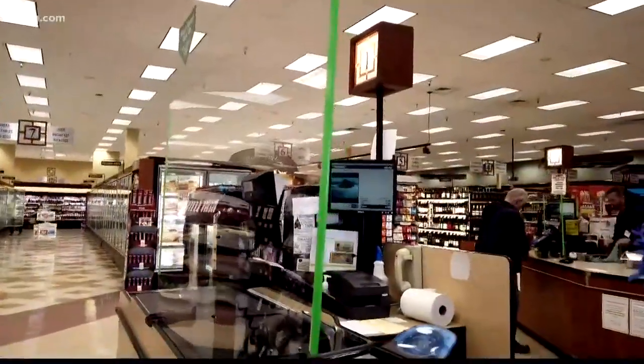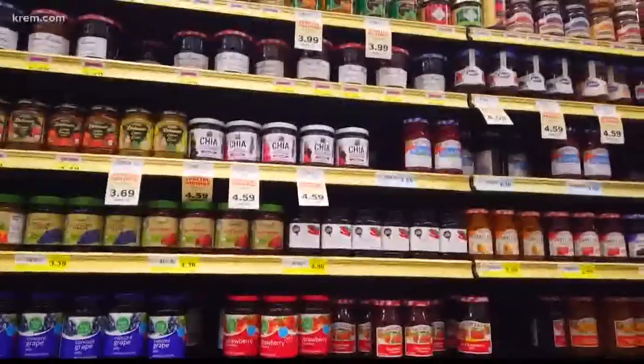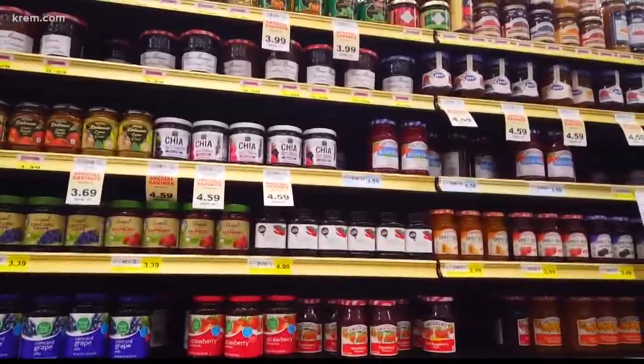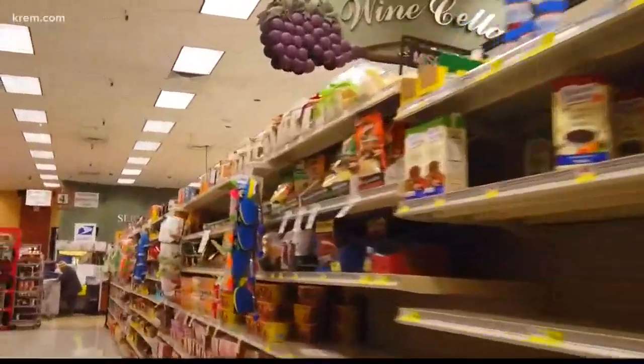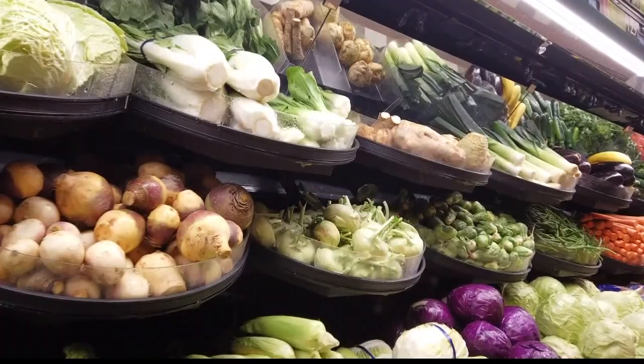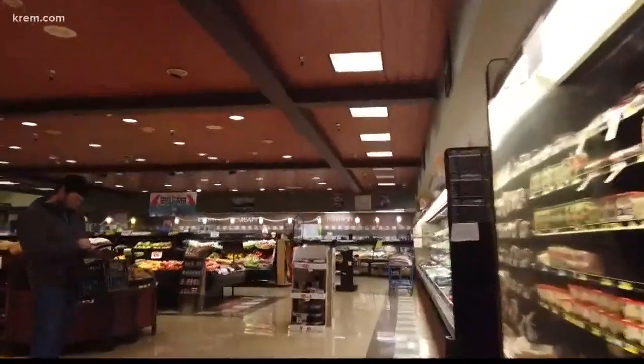In fact, the most important thing to do while you're in a grocery store like this one is what the CDC has been preaching, and that's practicing social distancing. This Rosar's even installed a shield between the cashier and the customer to help. According to the Food and Drug Administration, because of low survivability, there is likely very low risk of spread from food products or packaging that are shipped over a period of days. So that means the items you buy at a grocery store are safe to bring into your house.